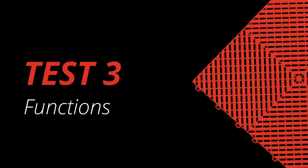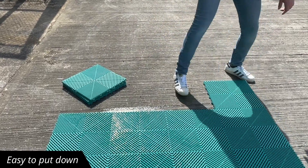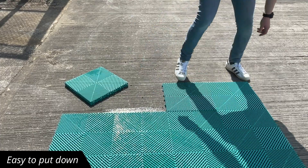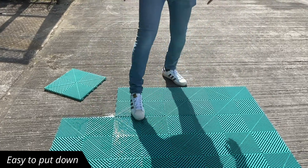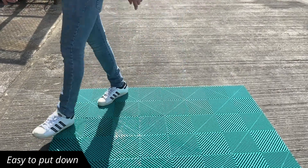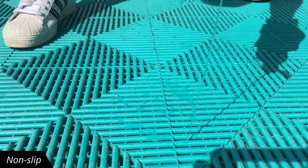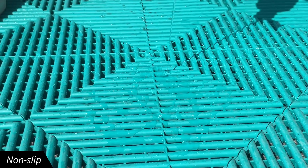Let's take a look at some of the claims we make about the functions of Rib Trax. So how easy is it to lay? Very easy. If you install each tile in the same configuration each time, you can get the flooring down super quickly. It's non-slip, as illustrated by greasy hand sanitizer being lathered all over it.